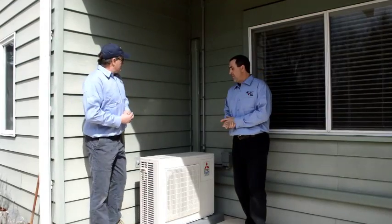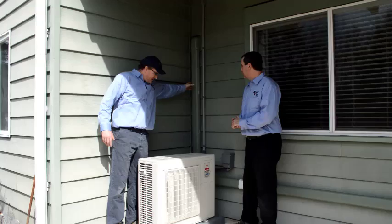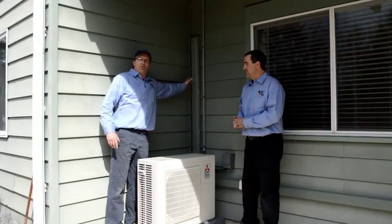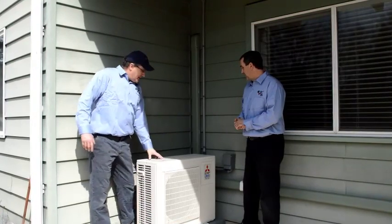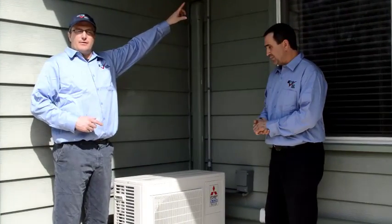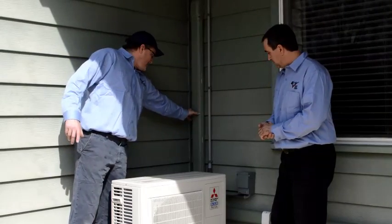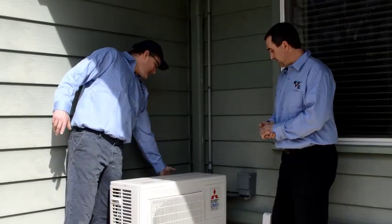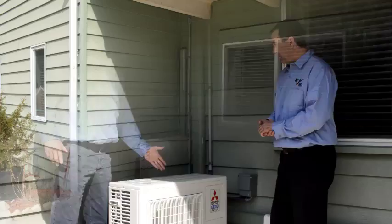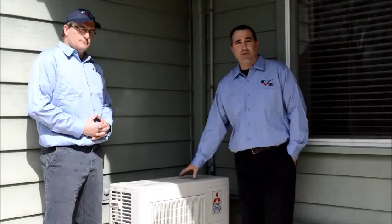What we have here outside is some slim duct. What this does is encase the refrigerant lines and the high voltage lines for the outdoor unit that connect to the indoor unit — the thing we looked at earlier that distributes the air. Everything runs down here nice and neat, blends in with the siding, and it ties into this outdoor unit here. This is where the compressor and everything is controlled.